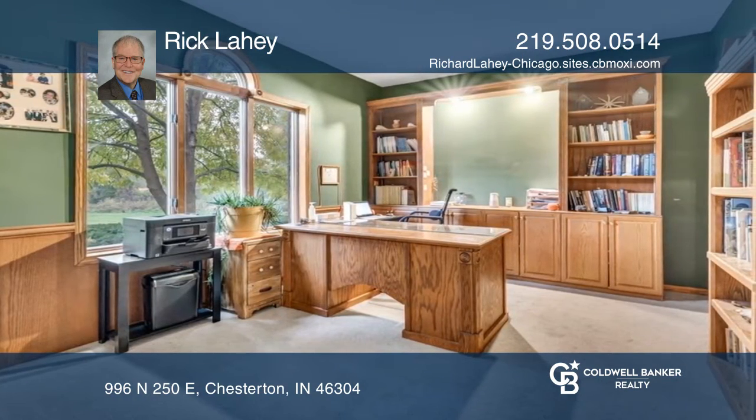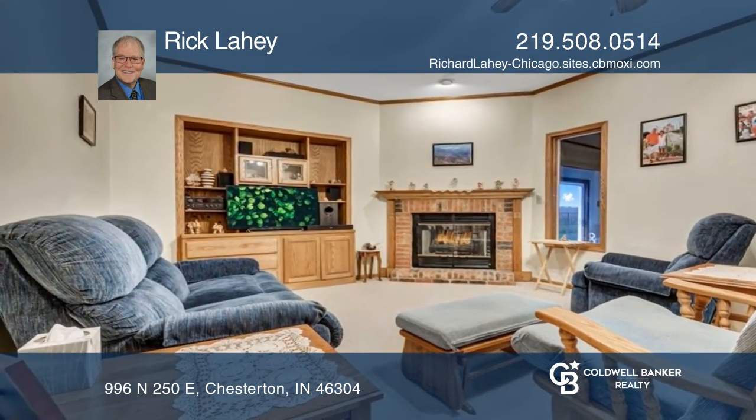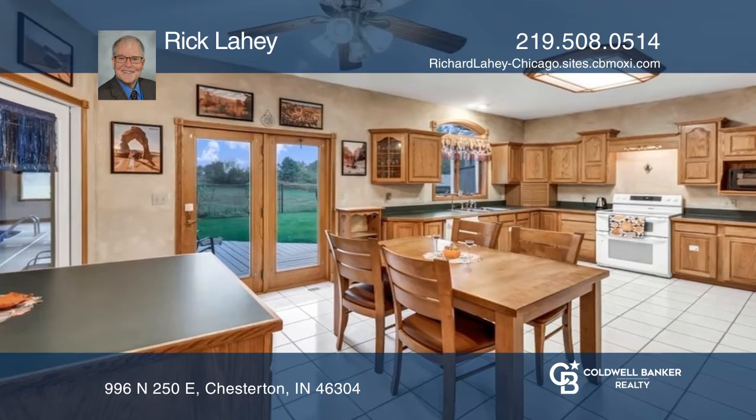It features newer carpet, storage, and a brand new deck. Great potential with a previous pasture in the back of the property and a barn.